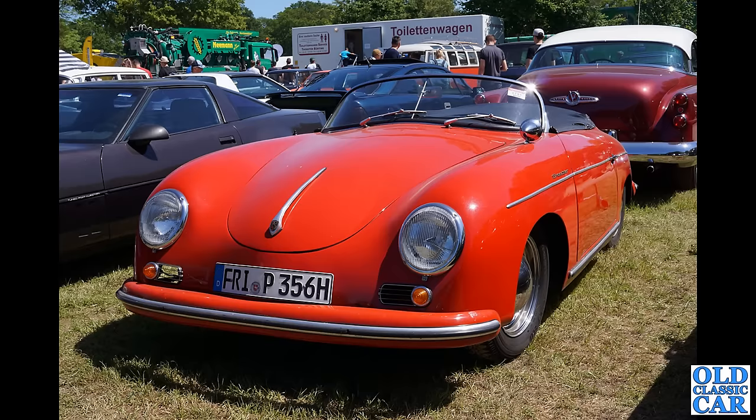A Porsche of course — this is a 356 Speedster. What is that mighty car in the background as well? Is that a Buick? I think it could be. Yeah, a bit of everything at this particular show.